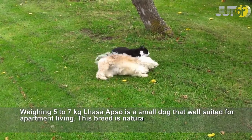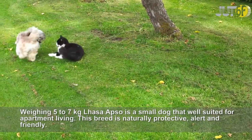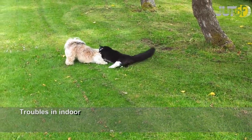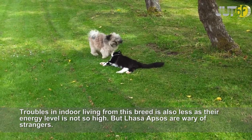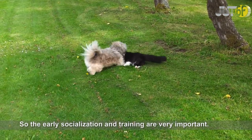Weighing 5-7 kg, the Lhasa Apso is a small dog well suited for apartment living. This breed is naturally protective, alert, and friendly. Trouble in indoor living from this breed is also less, as their energy level is not so high. But Lhasa Apsos are wary of strangers, so early socialization and training are very important.